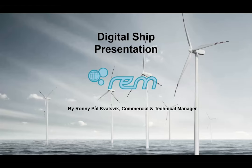My name is Ronnie Kvalsvik. I've changed position since last time — I'm now Commercial Technical Manager at REM Offshore.